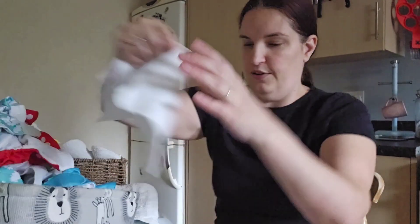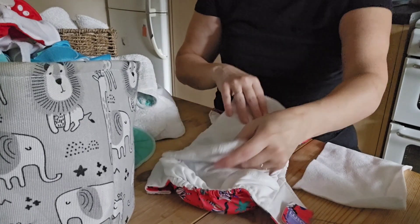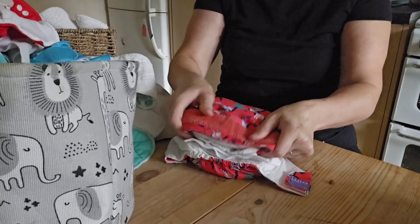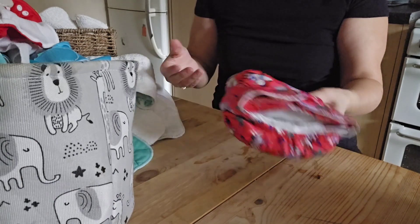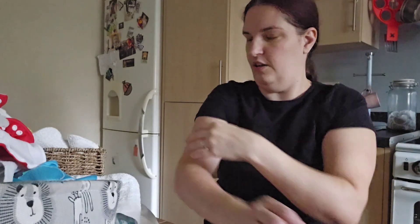First things first, I'm just making the nappies up. I get the nappy, put a liner on it, and then put a fleece on it — I know a lot of people say you shouldn't, but I do. When we need a nappy, we can just grab it already made up and we don't have to faff about trying to find a liner.